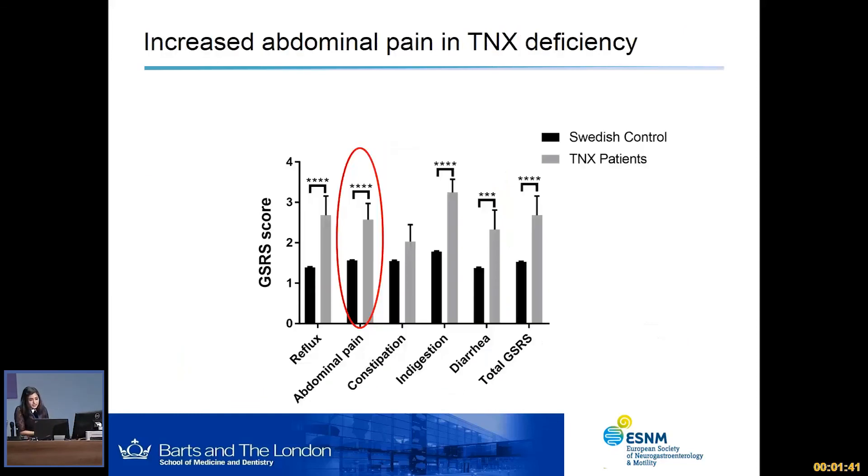Moving on to the human studies, this is a quick summary slide showing each of the domains we looked at. Overall, GI symptoms increased across all regions, and abdominal pain specifically showed a significant increase compared to a control group.